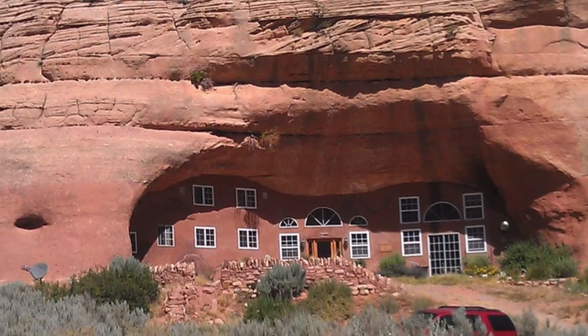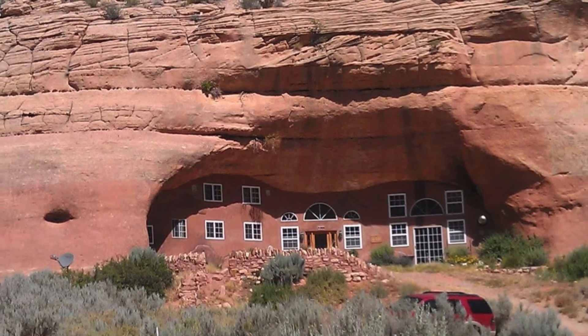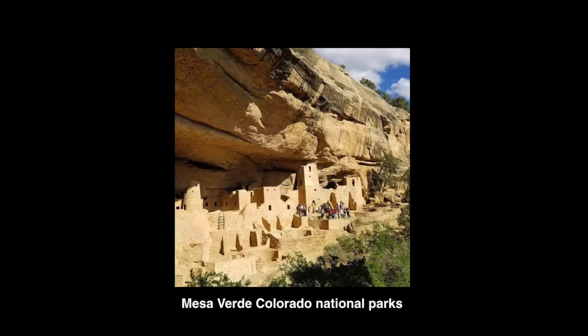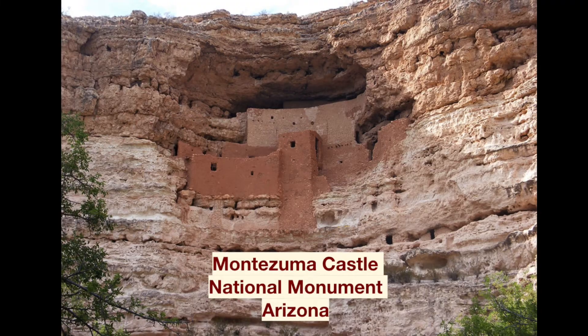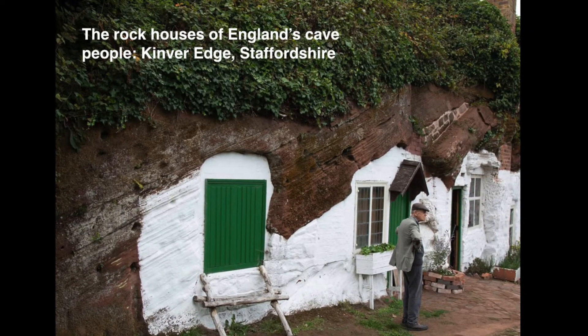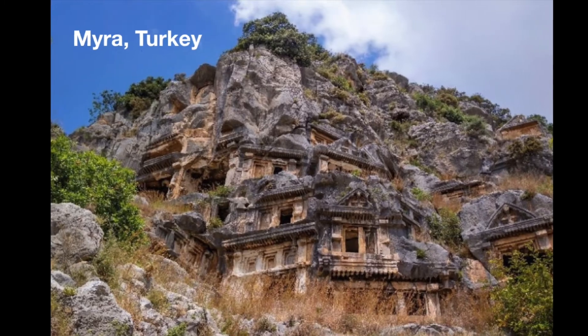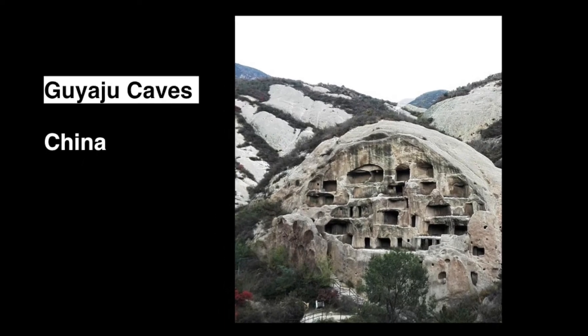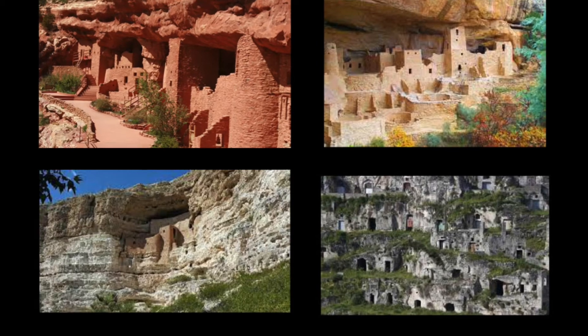Lessons from history: throughout history, people from around the world have built homes into south-facing caves designed to passively face the sun and soak up the sun rays — in the United Kingdom, Turkey, New Mexico, China, and many regions around the world.